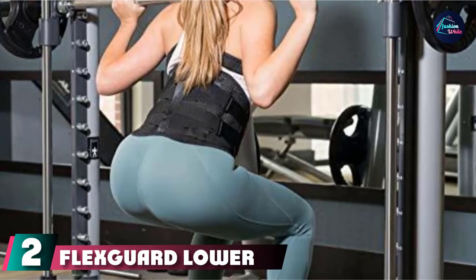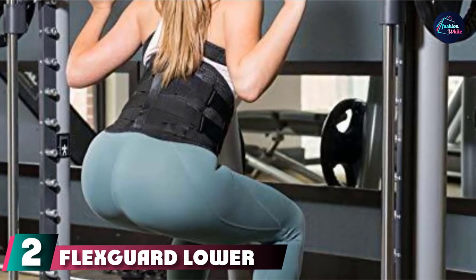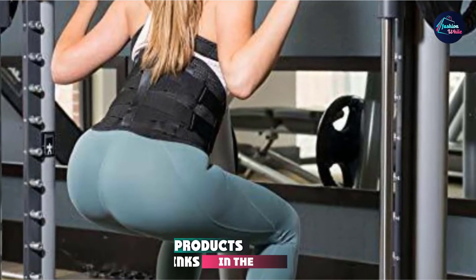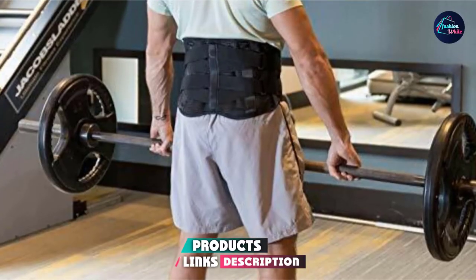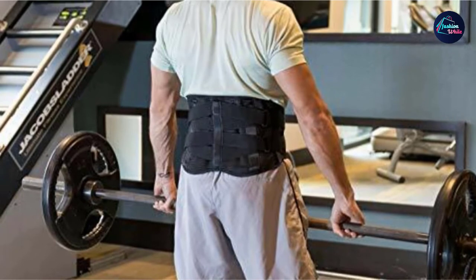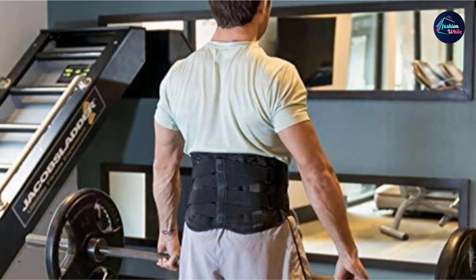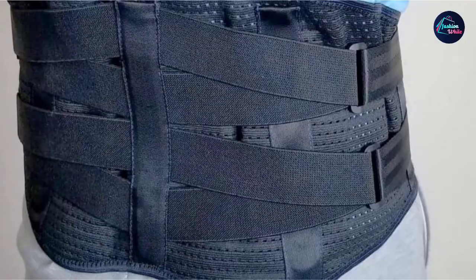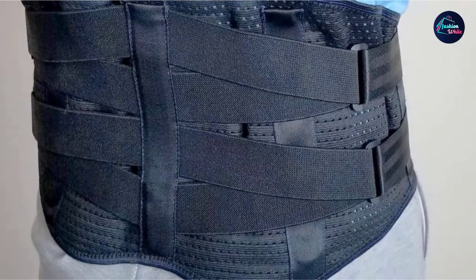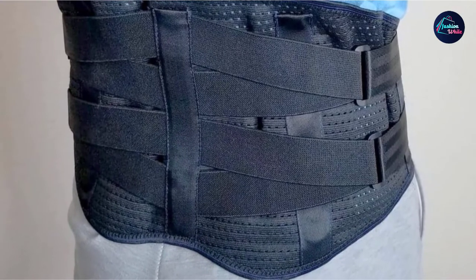Moving on to number two, the FlexGuard Lower Back Support Belt. This unisex support belt is available in two sizes. The belt contains neoprene, which the company claims is comfortable and firm. People can adjust the belt with a pulley system. It also contains vertical metal bars to help keep the back straight. Additionally, the belt features mesh pockets for inserting hot or cold packs.